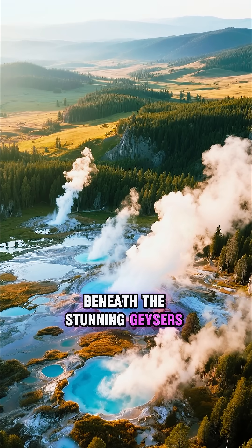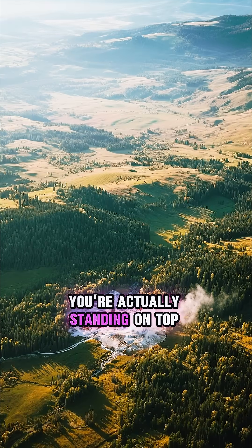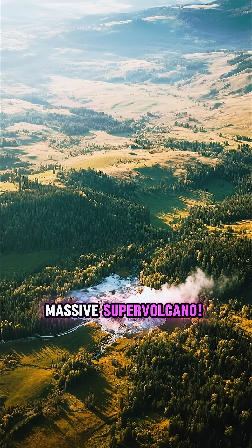Ever wondered what lies beneath the stunning geysers and hot springs of Yellowstone National Park? You're actually standing on top of a massive supervolcano.